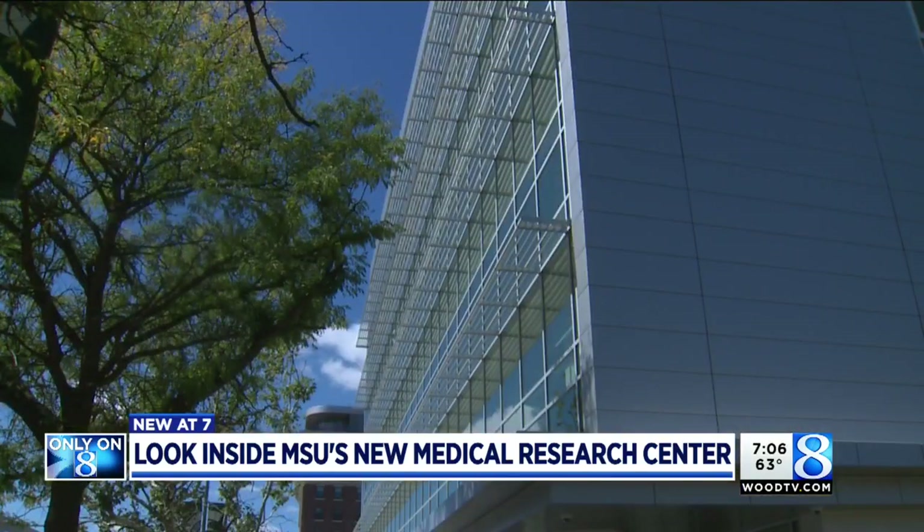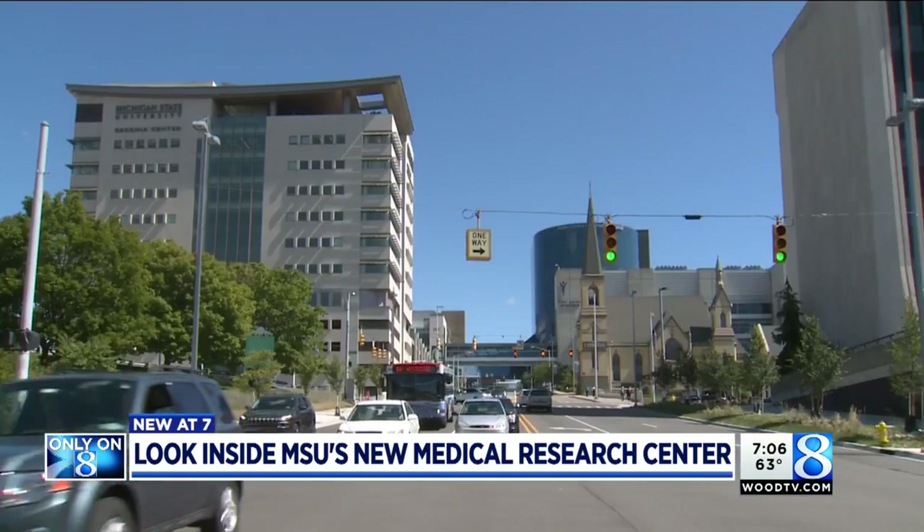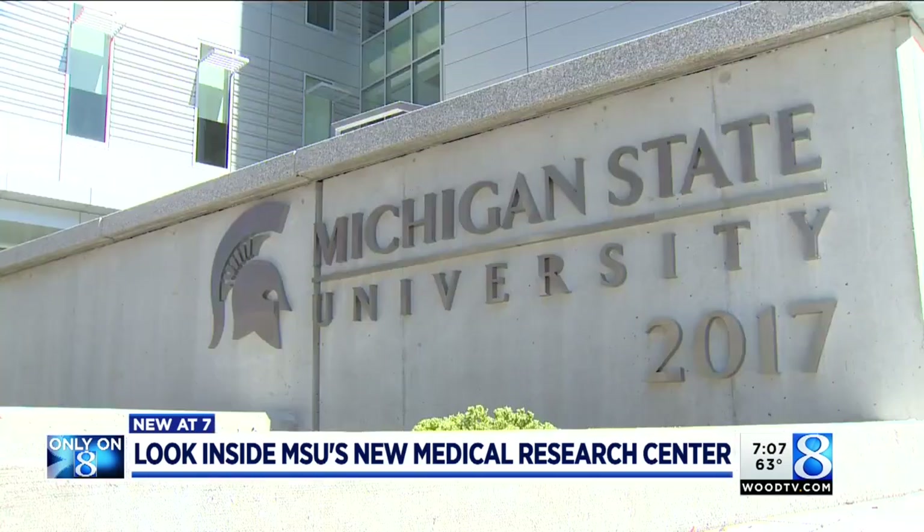The new research center means bringing new residents to Grand Rapids, new professionals along the medical mile, and another boost to the green and white legacy. We can recruit anyone from anywhere now — no question.